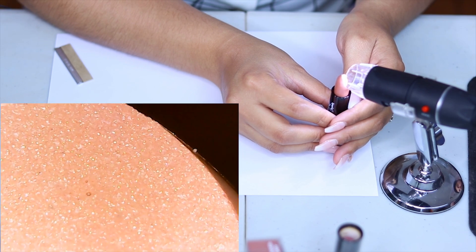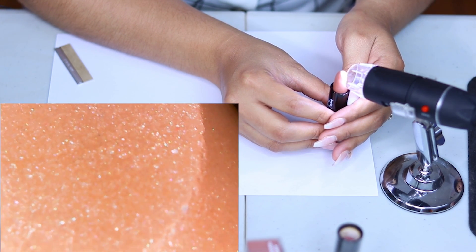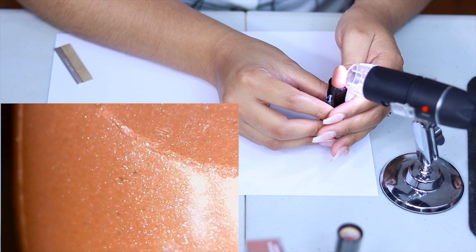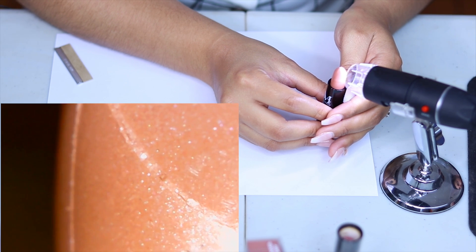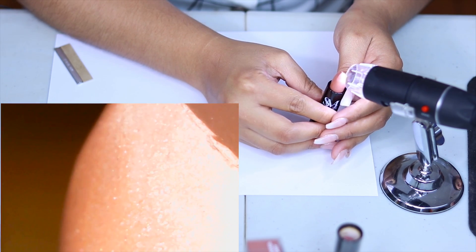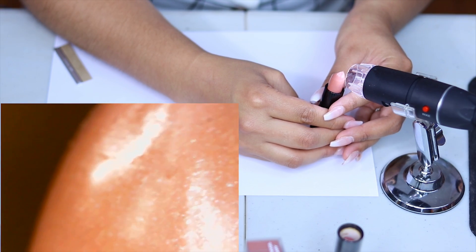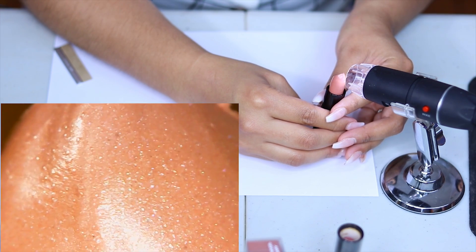What is that considered — grainy? This is like grainy bits. And down here, let's go ahead and check this out. This one's a little hard to see, but you see them there too. I don't know if those are grainy or if those are glitter bits or air bubbles. It just looks like more of those grainy textures.